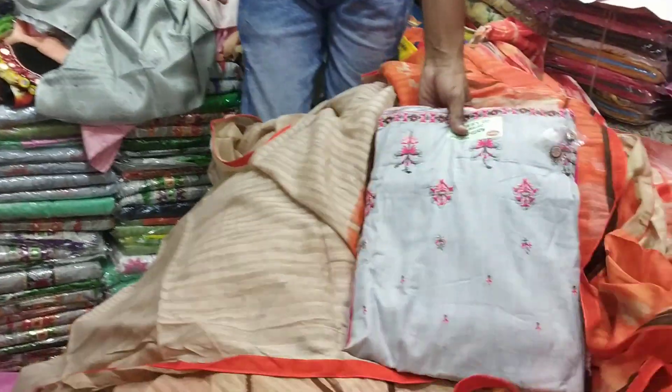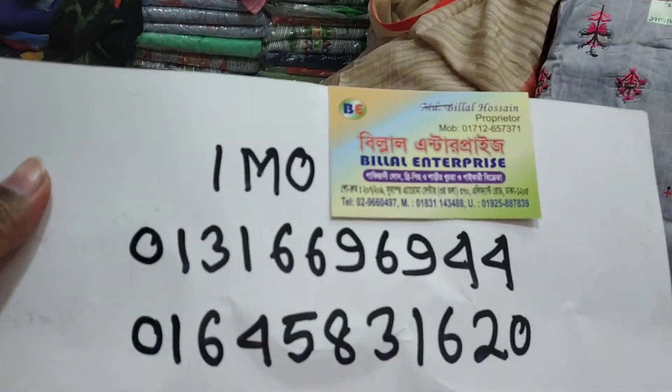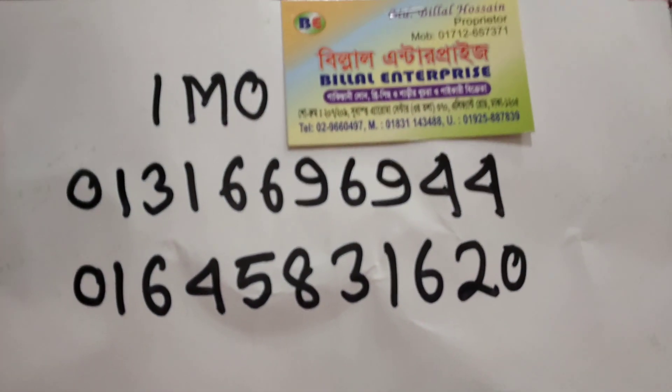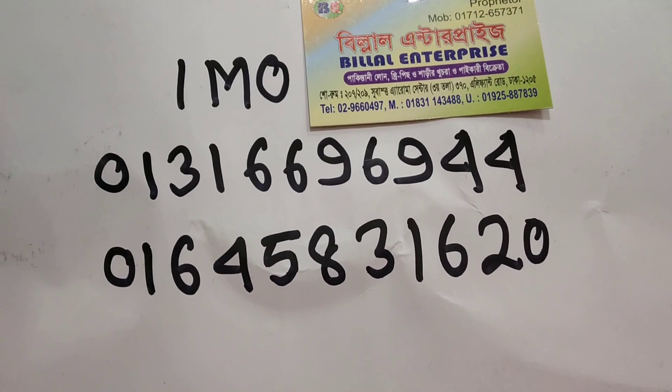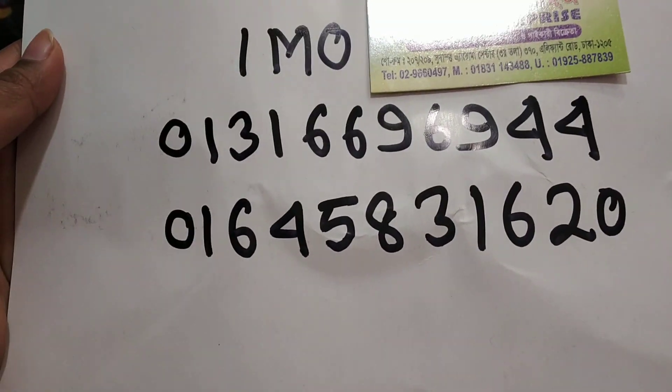This is the address. This is the Belal Enterprise Shubhasdar center. This is number 208-209. This is the Gaussi market, number 2. If you want to purchase, you can send an email.